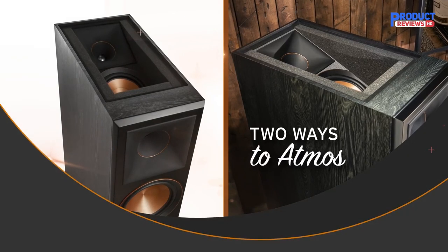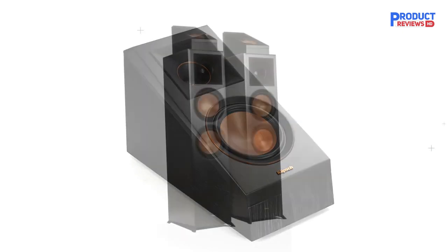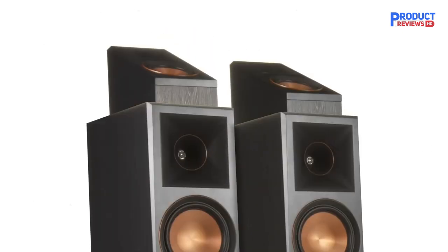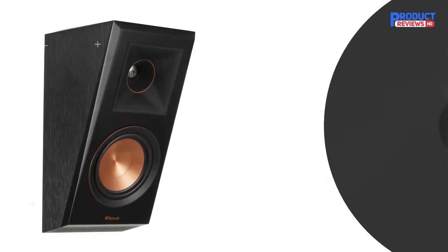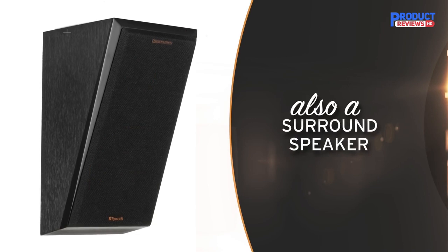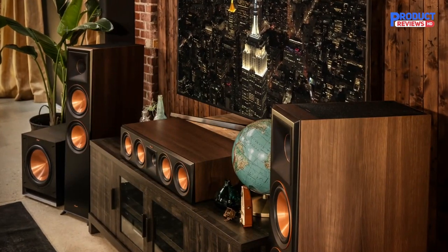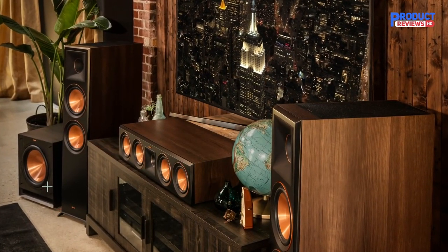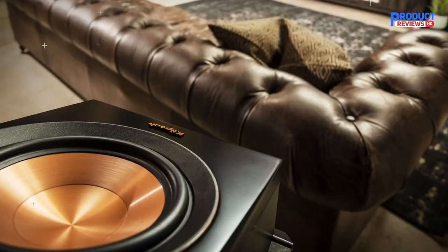It is very hard to find something negative to say about this speaker. Being slightly negative about the bottom end is a rather trivial complaint — it is impressive in every way. When you consider the price point, it makes it very special indeed. If you are thinking of replacing or upgrading your home surround system, you need to take a look at this. We don't think you will find better value for the money anywhere else.